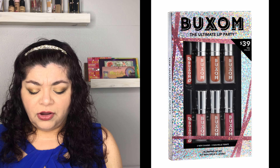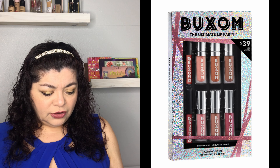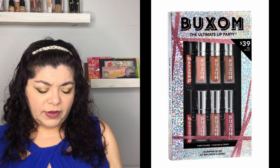The next set is from Buxom — the Ultimate Lip Party Plumping Lip Set for $39. It looks like it brings two lip liners and six lip glosses. The Buxom plumping glosses actually tingle, so make sure you give them to a person who wants bigger lips and doesn't mind the tingling sensation. Personally, I'm not a fan of the tingling.